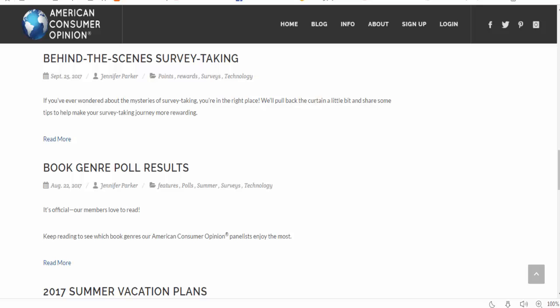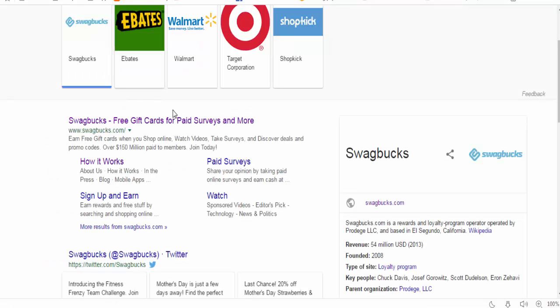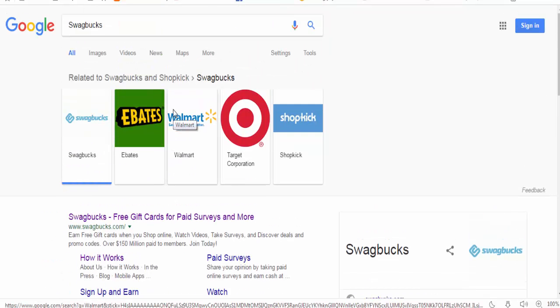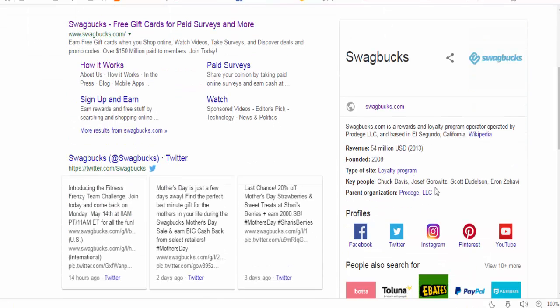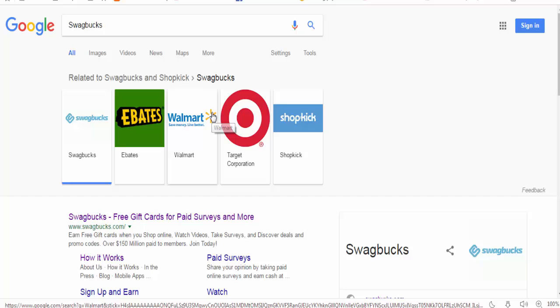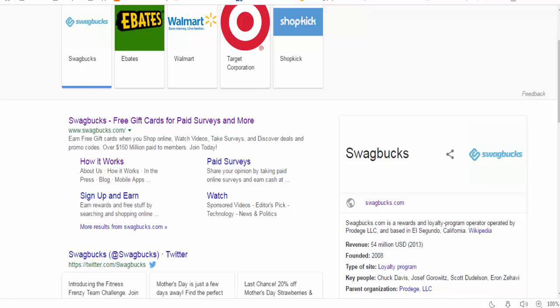Next is Swagbucks — for USA users. It is a reward and loyalty program operated by Prodege LLC, based in El Segundo, California, with $54 million in revenue in 2013, founded in 2008. If you have a VPN for the USA, you can easily check out the Swagbucks website.